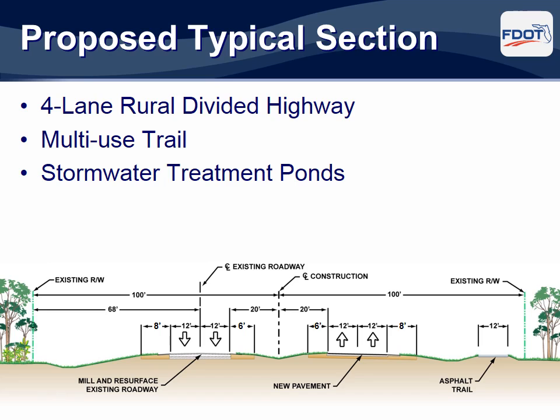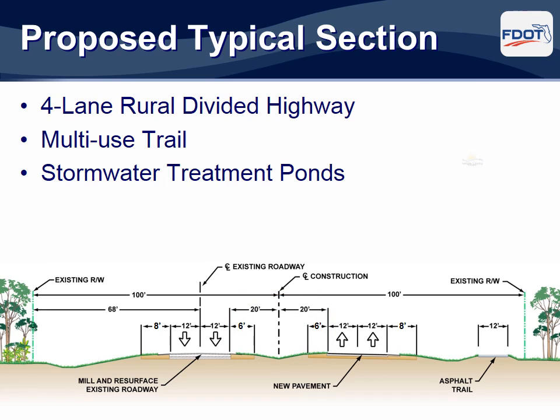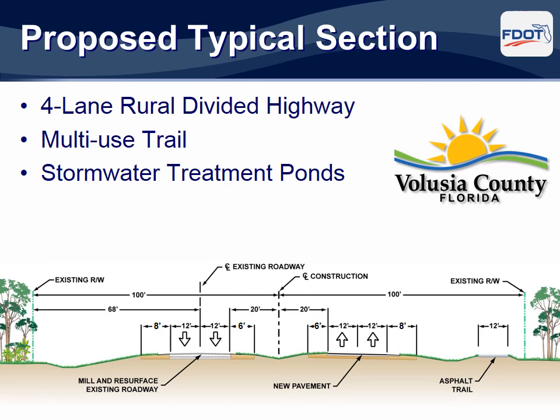The proposed four-lane typical section will reuse the existing two lanes of pavement as the two new westbound lanes. The existing shoulders will remain in place. Two new eastbound lanes with inside and outside shoulders will be built on the south side of the existing pavement. A 40-foot wide grassed median will separate the lanes. Left turn lanes and paved median crossovers will be provided for access to adjacent side streets and properties and for U-turns. The median openings are shown on the graphics on display tonight. Volusia County is partnering with FDOT to include the design and construction of a 12-foot wide multi-use asphalt trail along the south side of State Road 40.